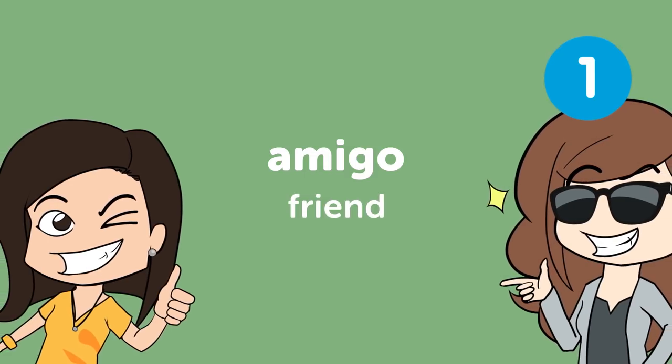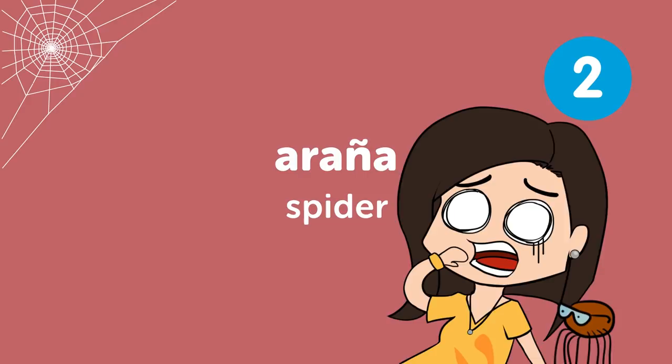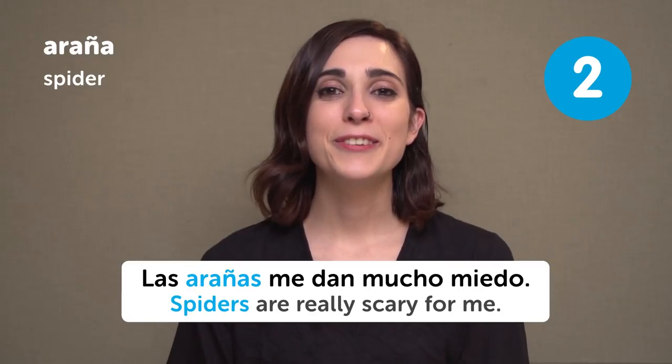Amigo — Friend. Me encanta salir con mis amigos. I love hanging out with my friends. Araña — Spider. Las arañas me dan mucho miedo. Spiders are really scary to me.